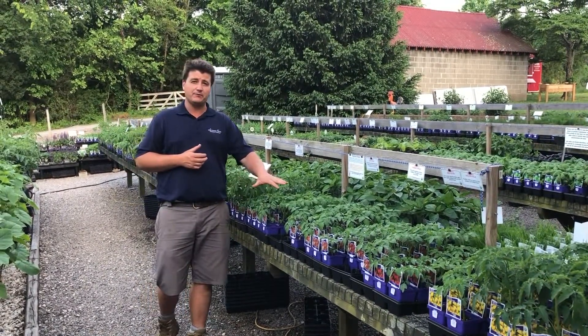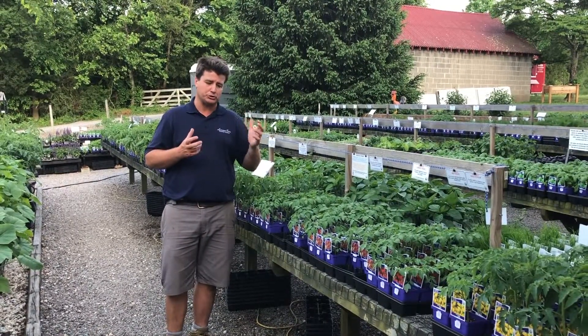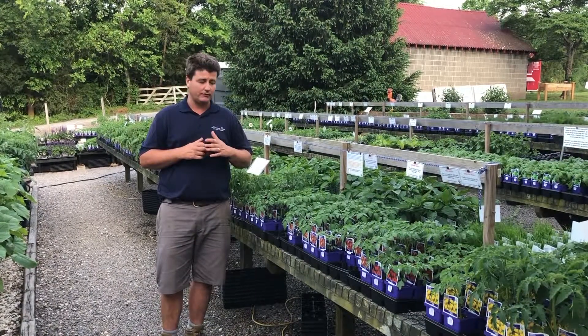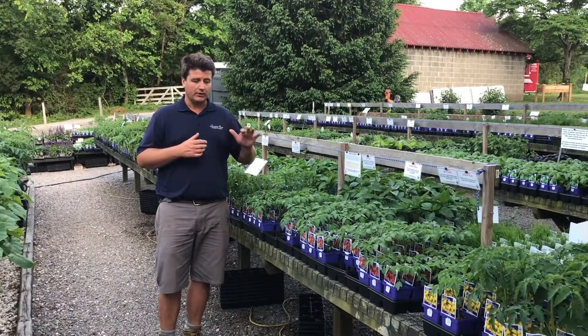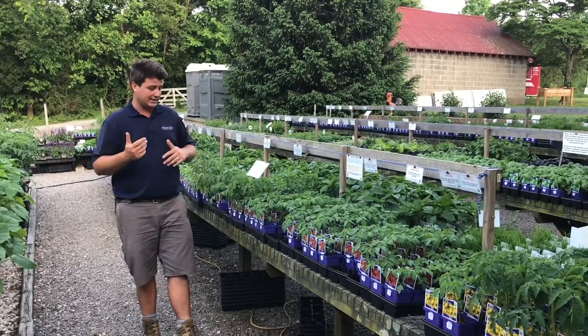Pretty much a farm favorite, sungolds — so orange, really super juicy and very sweet. Kind of like candy in the sense that it doesn't really taste like a tomato, but it is — it's really sweet. A very nice one to have, especially for those where tomatoes are a bit of a struggle to eat.